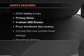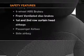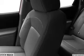An alarm system is also included. For your peace of mind, the following safety equipment is included: front ventilated disc brakes, curtain head airbags, passenger airbag, side airbags, traction control, stability control, and a low tire pressure warning.